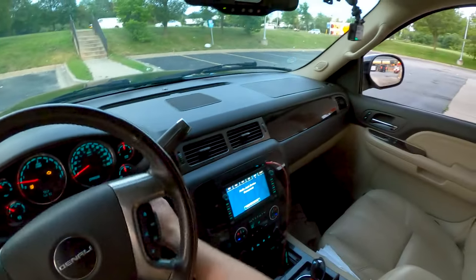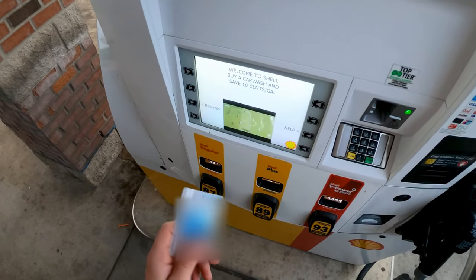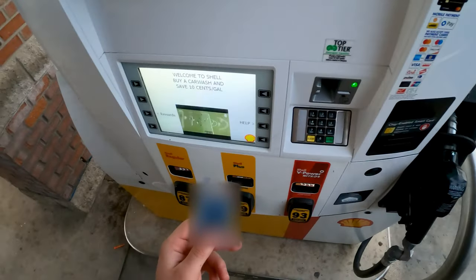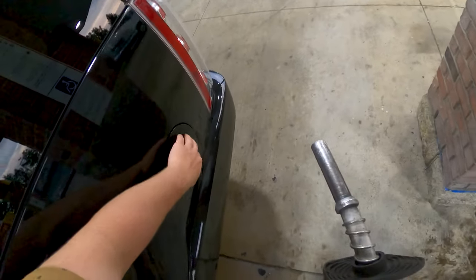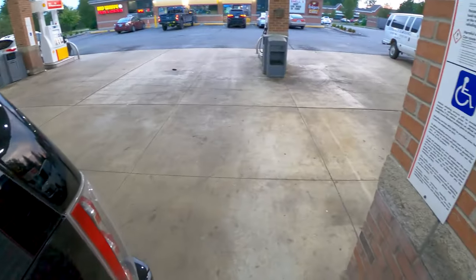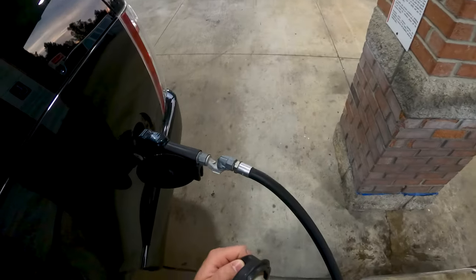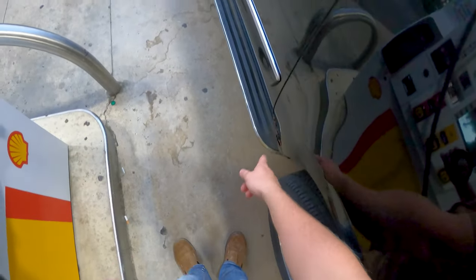Pulling up to the pump — this thing's a bus! The EPA numbers for the 2007 Yukon with the 6.2 are 12 city and 18 highway. Here at Daily Motor we do the three-click method. This vehicle has 201,000 miles, so mind the rust and the flex tape.